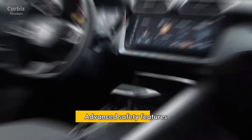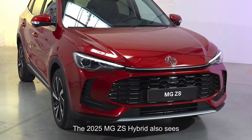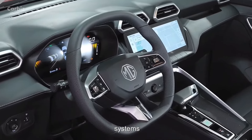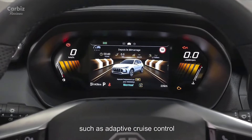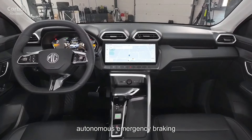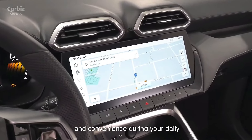Advanced Safety Features: The 2025 MG ZS Hybrid also sees an upgrade in its driver assistance systems. It now includes advanced features such as adaptive cruise control, lane keeping assist, autonomous emergency braking, and traffic sign recognition — all designed to improve safety and convenience during your daily drives.